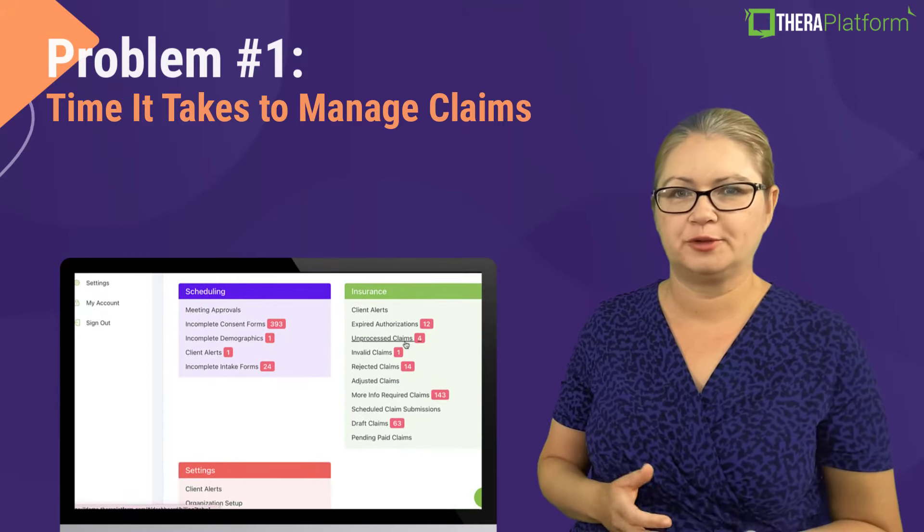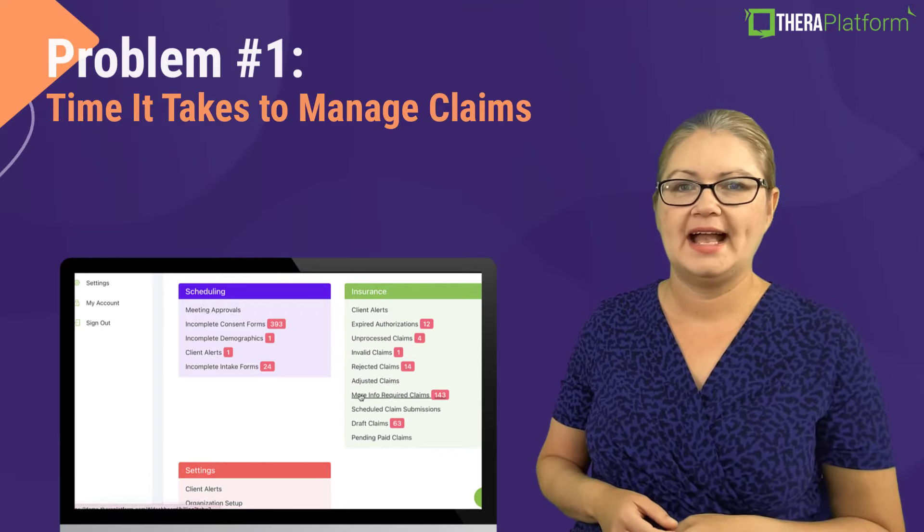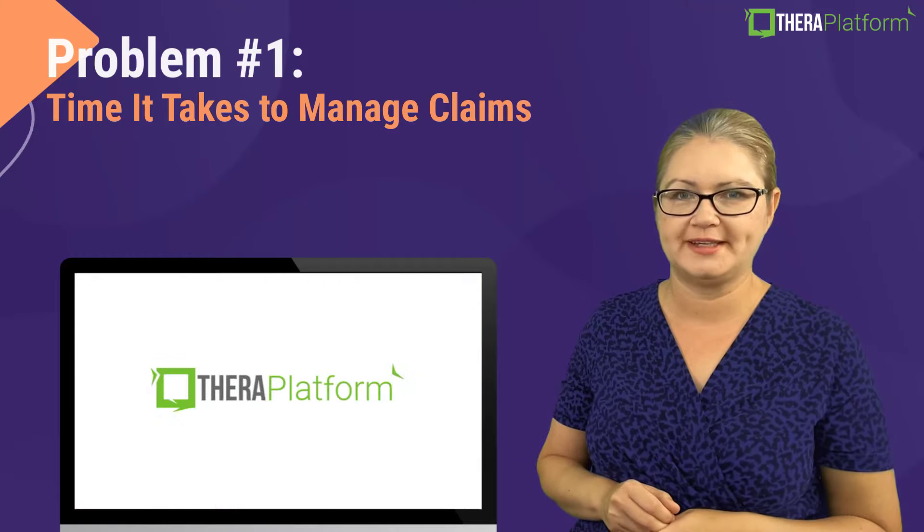You can see which claims are ready for submission, what information is missing, and you can also check on the status of the claim and if any adjustments are needed.